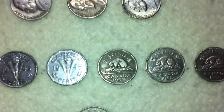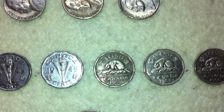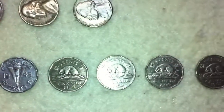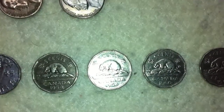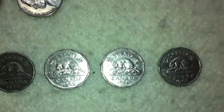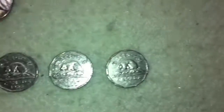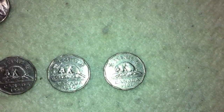Now we also found a couple of 12-sided ones. This one's from 1956, another from 1958, one from 1960, and then lastly a 1961 12-sided nickel.